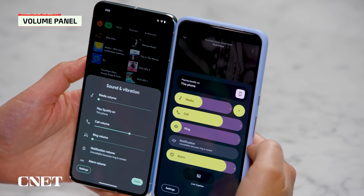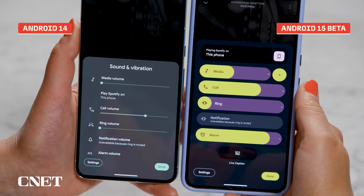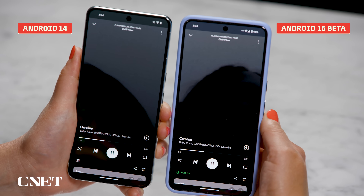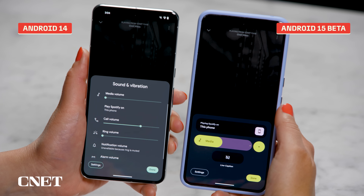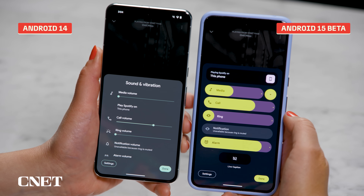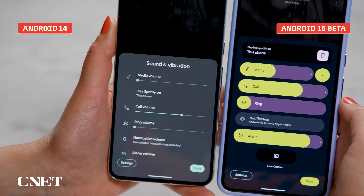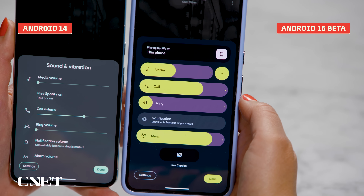The volume panel gets a paint job in Android 15. In a side-by-side with Android 14 on the left and Android 15 on the right: bring up media playback in your headphones or on the device, adjust the volume, then go into the expanded settings and you'll see the sliders look pretty different — from the small bars on 14 to the big chunky ones on the new 15 beta.